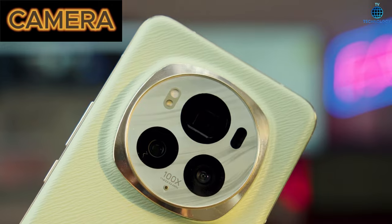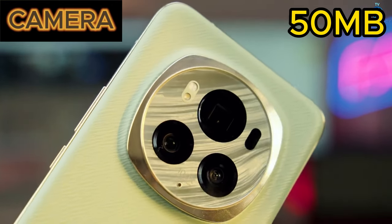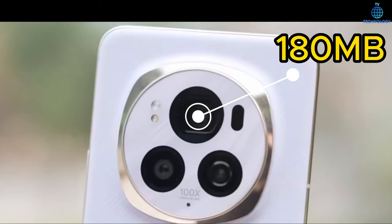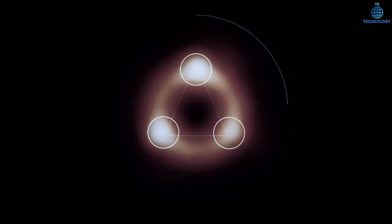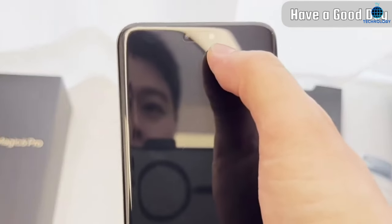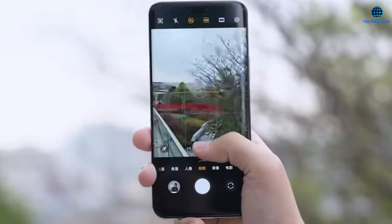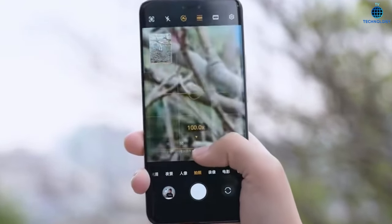Camera brilliance. The triple camera setup includes a 50MP ultra-dynamic main camera, a 50MP ultra-wide angle camera, and a groundbreaking 180MP periscope ultra-telephoto lens with 2.5x optical zoom and an impressive 100x digital zoom. The front camera setup is equally impressive, offering a 50MP top sensor. Multiple image styles, including vivid, natural, and textured, give you creative control.